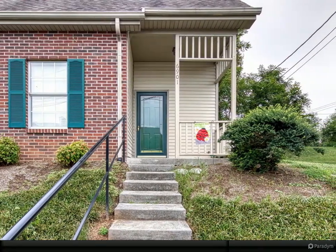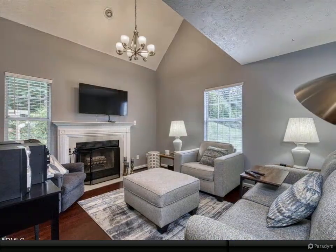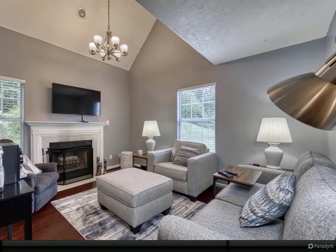This recently renovated two-bed, two-bath home offers a bright and airy living room with vaulted ceilings, a wood-burning fireplace, and a formal dining area with a shiplap accent wall.